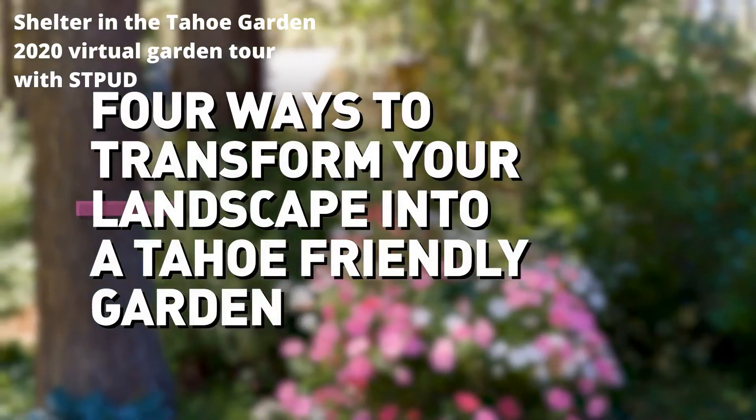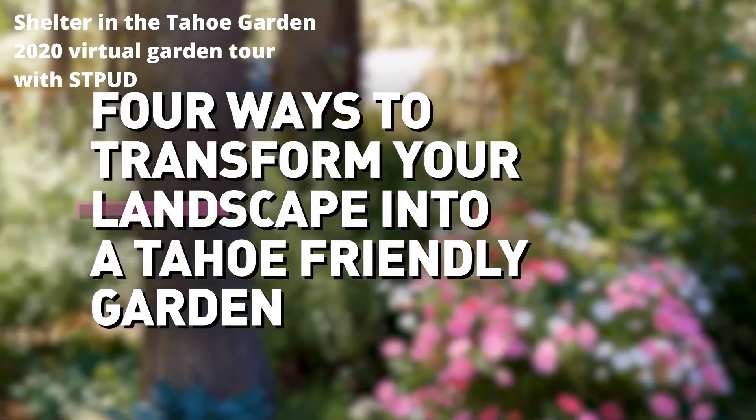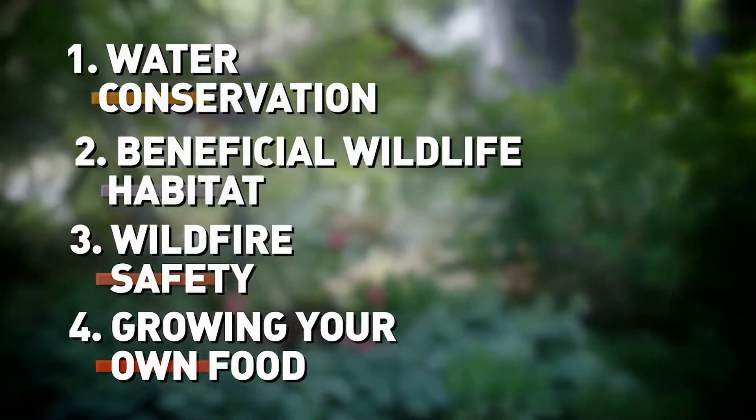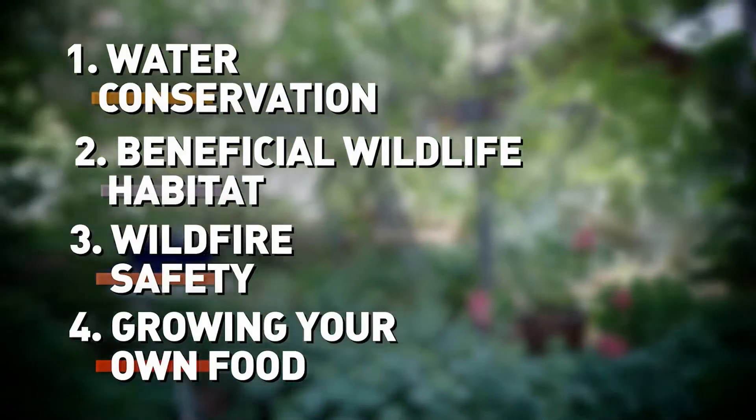Welcome to our virtual garden tour featuring Tahoe-friendly plants in beautiful Lake Tahoe. I'm Shelley Thompson with South Tahoe Public Utility District, and we've partnered with the UC Cooperative Extension Master Gardener program to help identify ways to plant a beautiful garden in Lake Tahoe that uses less water, fertilizers, and pesticides, and is still fire-friendly. Today, I'll cover four ways to help transform your landscape into a beautiful Tahoe-friendly garden. If you follow these four tips, you're sure to have a beautiful Tahoe-friendly garden.